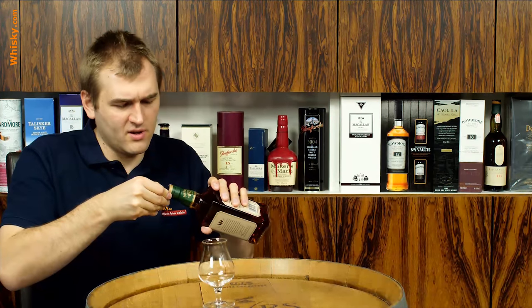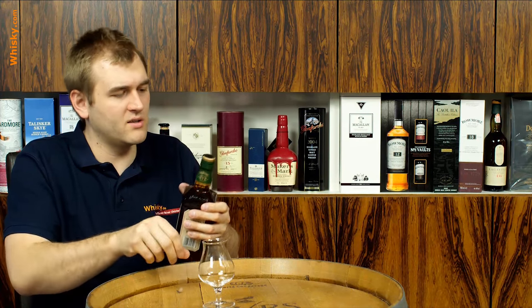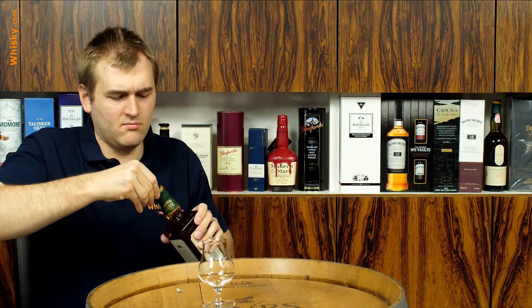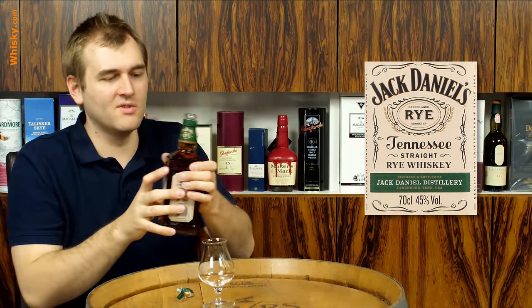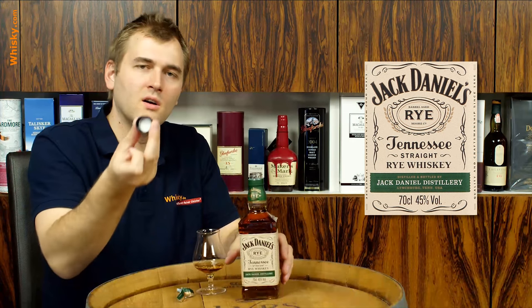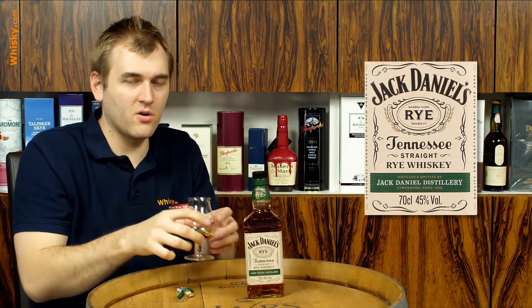Oh my god, this is one of these bottles that is hard to open up. It's a full plastic screw-on cap — no cork there at all.